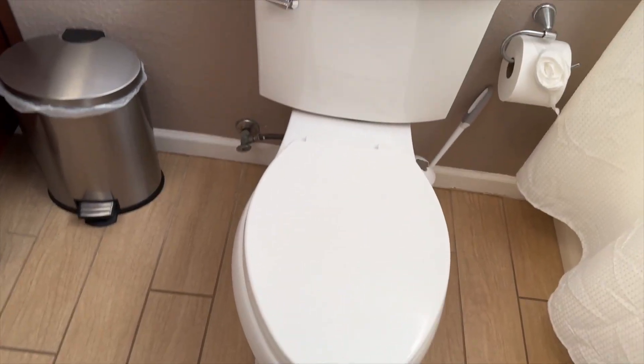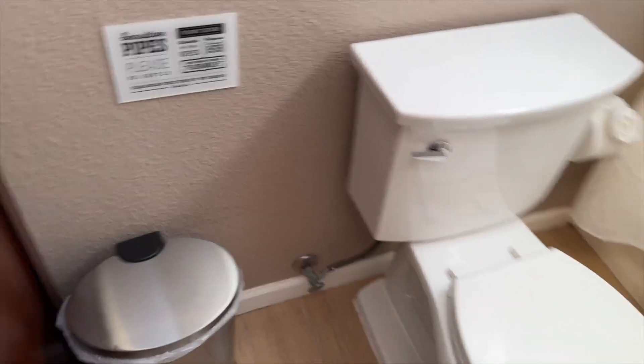Setting it up was super easy, but I'm also a plumber. So I don't know, maybe for the average person it won't be as easy, but for me I'm gonna go ahead and say 5 out of 5.